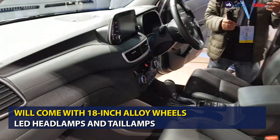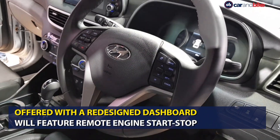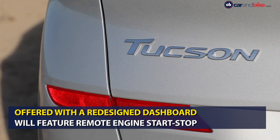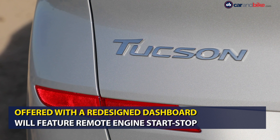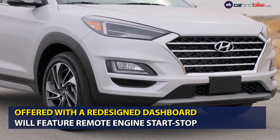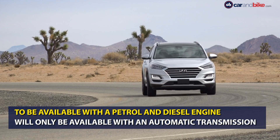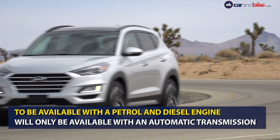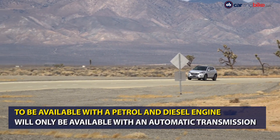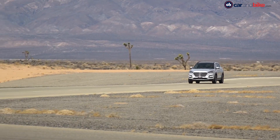On the inside, the Tucson facelift will be seen with a redesigned dashboard featuring a new instrument cluster and a free-floating touchscreen infotainment system. The SUV will also get Hyundai's latest connected car technology with features like remote engine start-stop, cabin pre-cool and more. In terms of engine options, the 2020 Tucson facelift will be offered with BS6 compliant petrol and diesel engines — a 2-litre petrol paired with a 6-speed automatic, and a 2-litre diesel paired with an 8-speed automatic transmission.